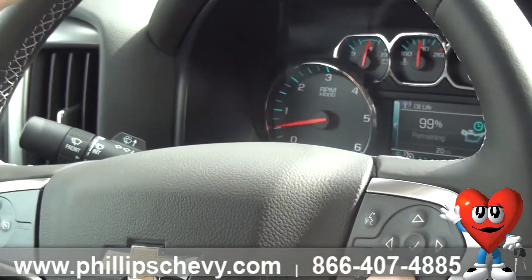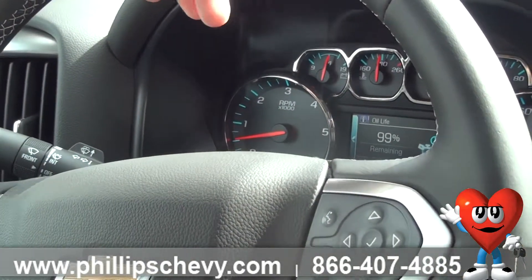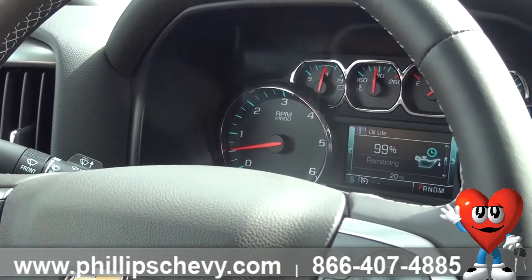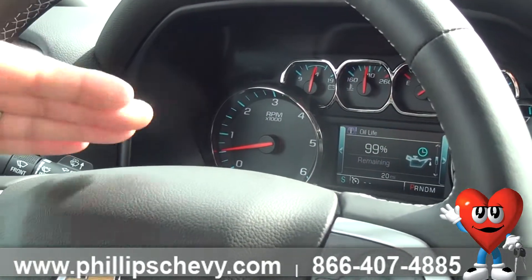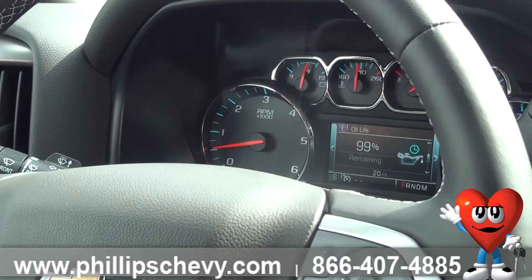You've got an oil life monitoring system, and what that does is it actually measures the thickness and purity of your oil. So the days of going 3,000 miles for an oil change are over. This will actually tell you when it needs an oil change, and that's going to differ from person to person depending on how you drive.